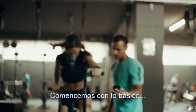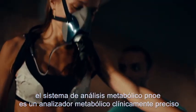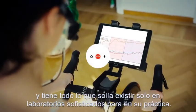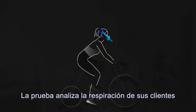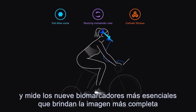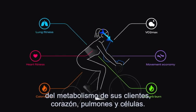Let's start with the basics: the Pnoe Metabolic Analysis System. It is a clinically accurate metabolic analyzer and brings everything that used to exist only in sophisticated labs to your practice. The test analyzes your client's breath and measures the nine most essential biomarkers that provide the most complete picture of your client's metabolism, heart, lungs, and cells.